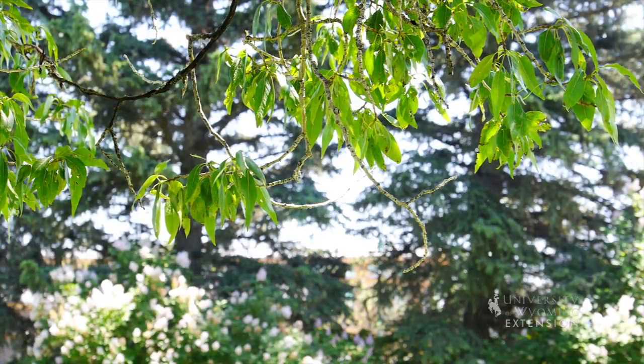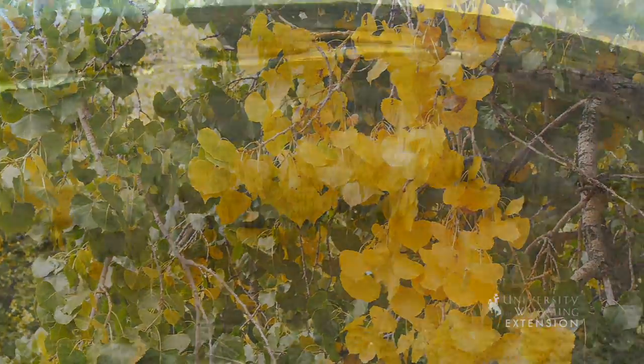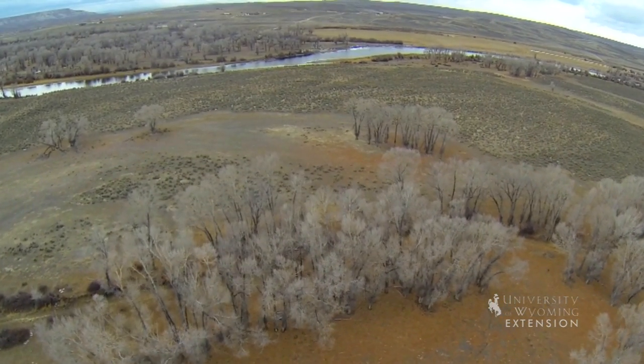These forests are beautiful and are most eye-catching during the fall when the leaves turn brilliant colors. Cottonwoods are a hardy tree that withstand extreme winter conditions and hot dry summer conditions as well.